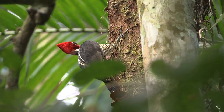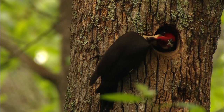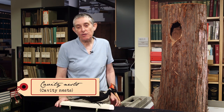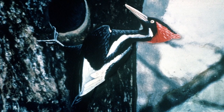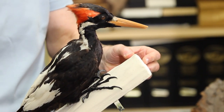Woodpeckers peck to collect insects and sap to eat, but they also peck for other reasons. One is that they build cavity nests, and here we have an example of a cavity nest that was carved out by an ivory-billed woodpecker. Here's the mounted example of the ivory-billed woodpecker. Unfortunately these are now extinct and so we don't see any live ones, but this is a mounted specimen of one.